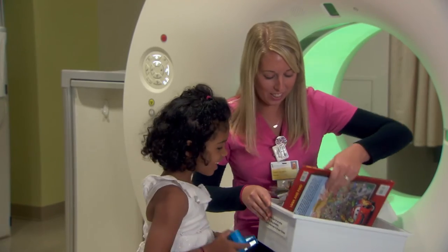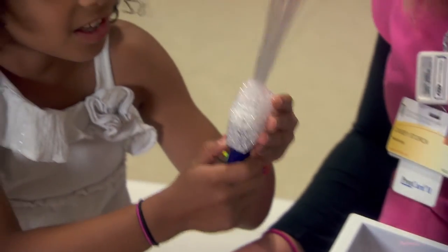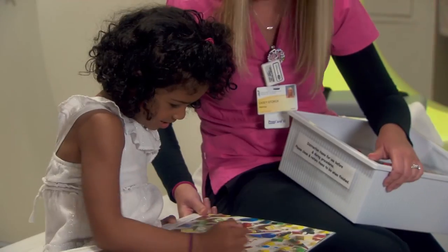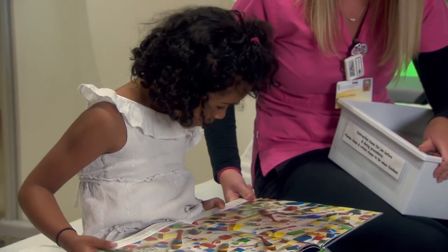The AHRA grant for the University of Maryland Medical Center is being used to put together distraction kits for the pediatric patients that come into medical imaging departments in our facility. Inside the distraction kits are little gadgets and toys that patients can use to distract them from the scariness of the studies being performed on them.